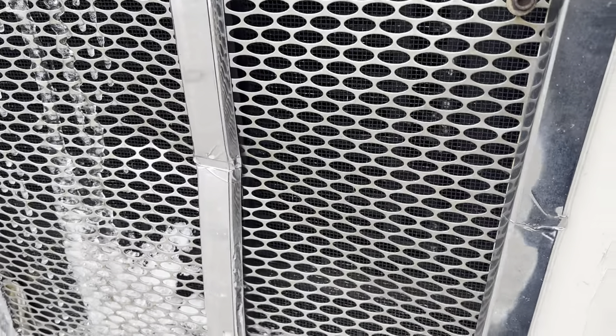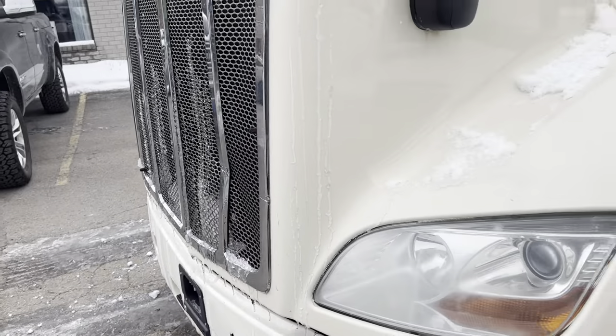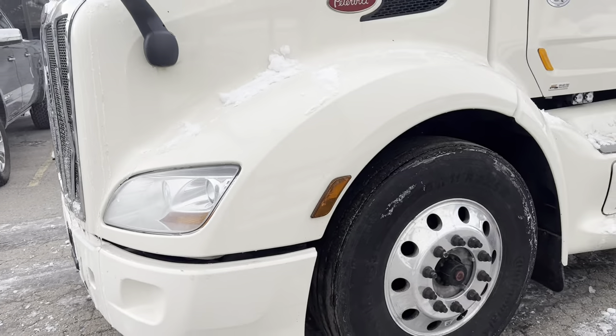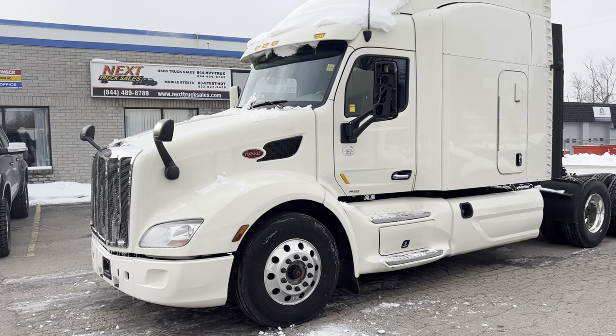You can see here the grille's been crunched — it's hit something, it's lined up with that hole in the bumper. We're not fixing that. Have a look here, you can see this side's pretty decent, but it is missing a cover over the mirror. I'll take you to that in a minute.